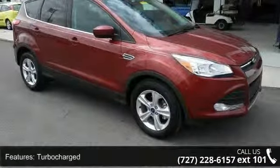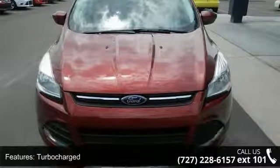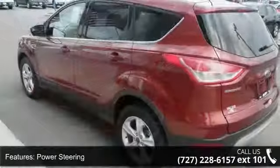Some of the top features included with this vehicle are turbocharged, front-wheel drive, power steering, ABS, four-wheel disc brakes, brake assist, aluminum wheels, rear defrost, privacy glass, and rear spoiler.